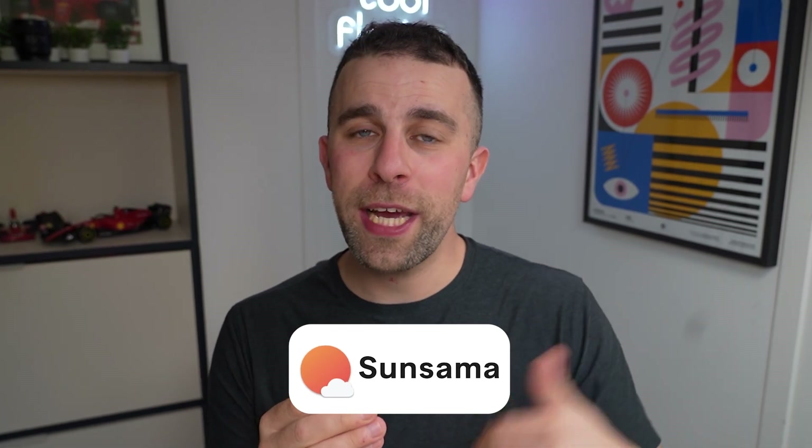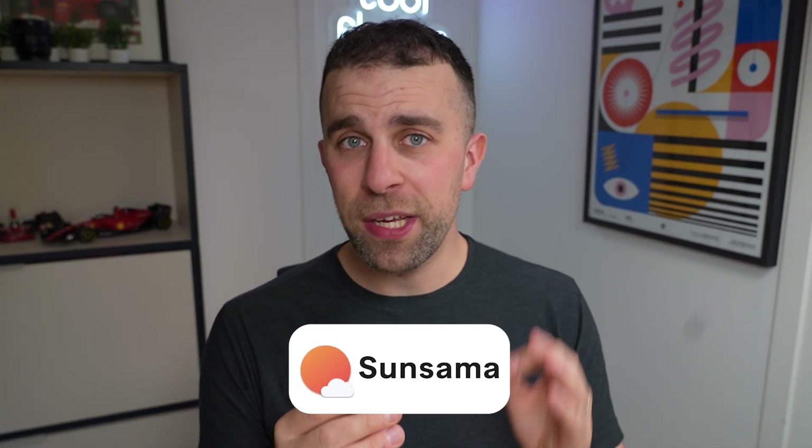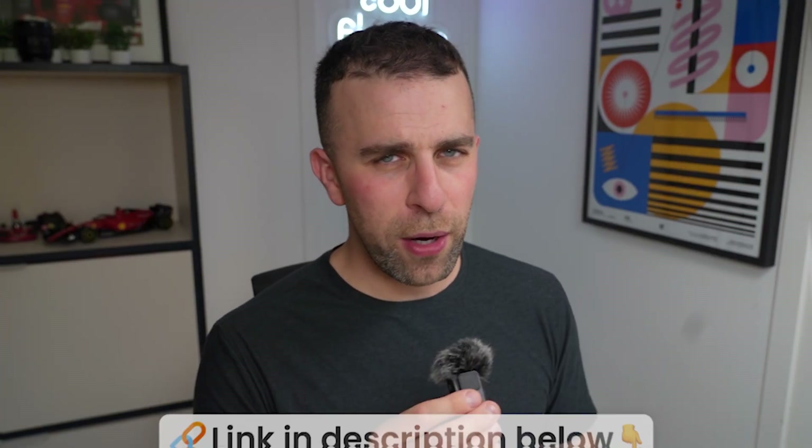I'm going to share with you the apps that he uses and maybe why he does. Today's video is kindly sponsored by Sinsama. They've added new ways to timebox and it's great for optimizing how you plan your day. Check it out in the link description.